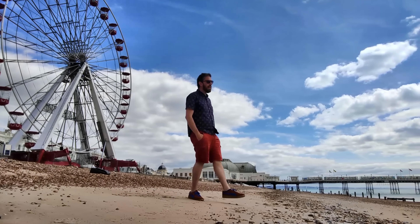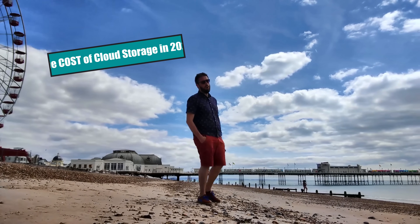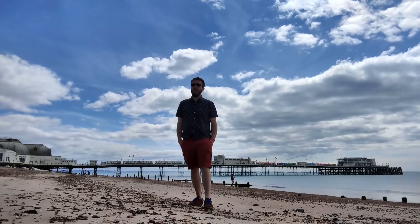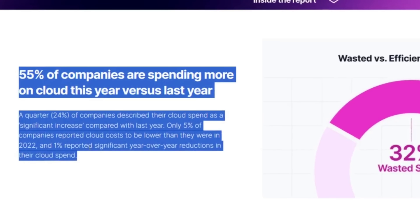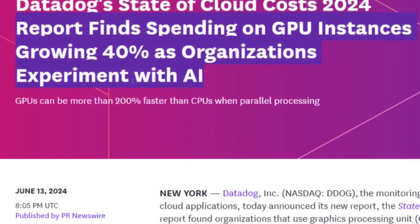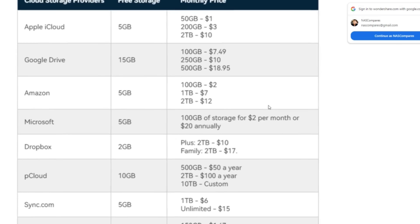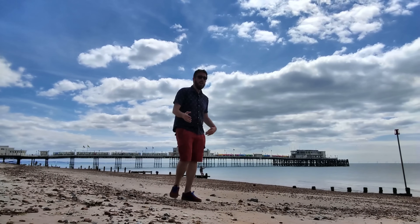Hello and welcome back. Today I wanted to take an opportunity on a relatively clear day to talk about the subject of cloud, and in 2024 I think it would be safe to say that the price of cloud storage has frankly gone bonkers. In this video I'm going to quickly outline not only some of the cost differences between buying your own server versus using cloud services, but also later on some of those hidden costs.